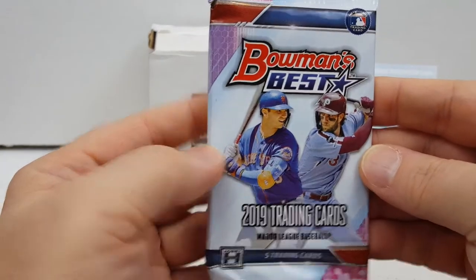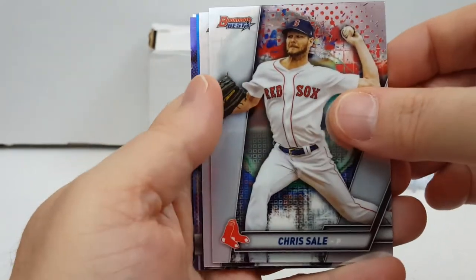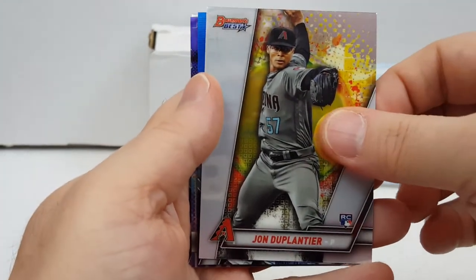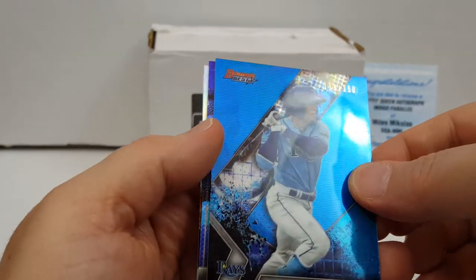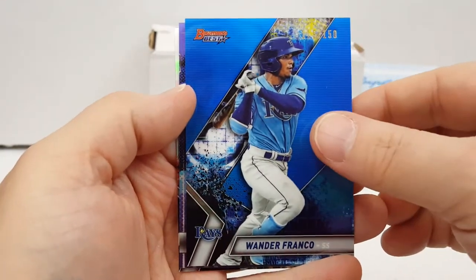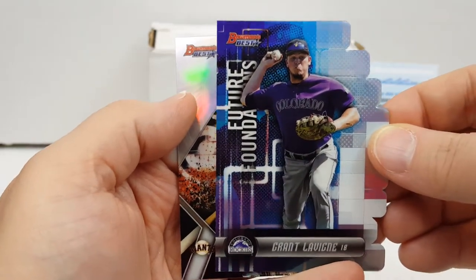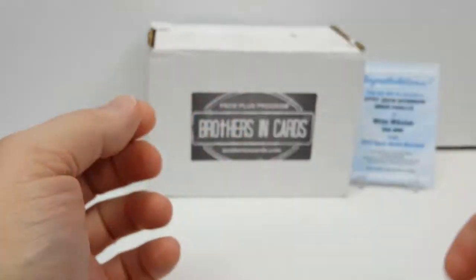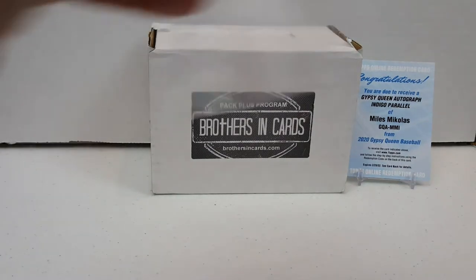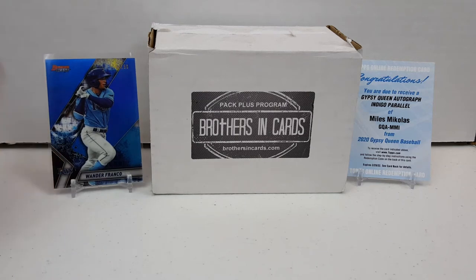All right, now we get to the favorite part — Bowman's Best. Love this set. All right, Chris Sale, Duplantier rookie card — there you go — nice Wanda Franco Blue, numbered 119 out of 150. Very nice. And we got a Grant Levine die cut and a Joey Bart. Not a first Bowman but still a nice card. Put this Wanda Franco on a sleeve — very nice.